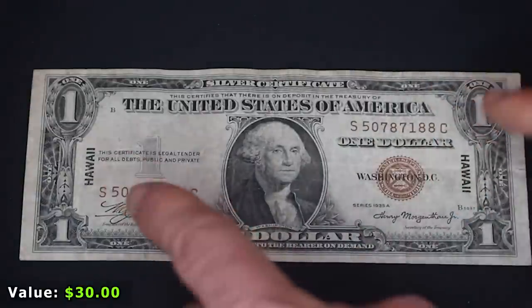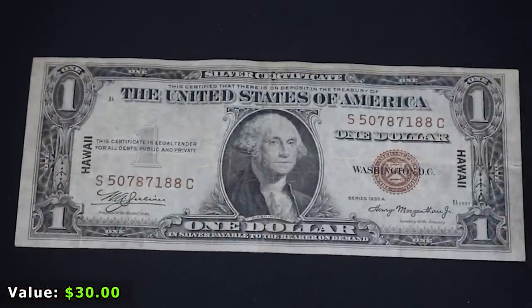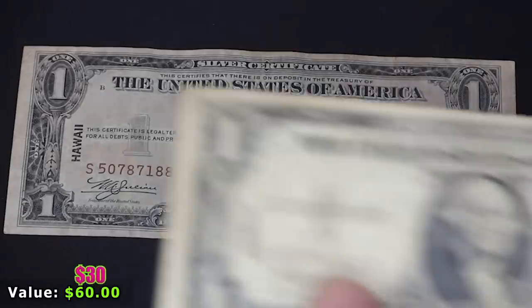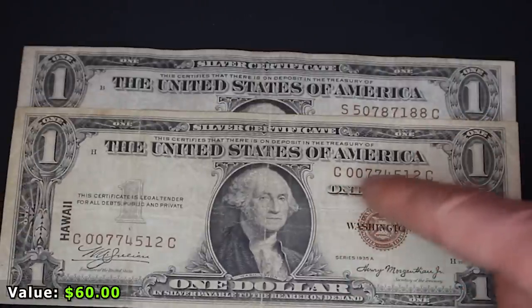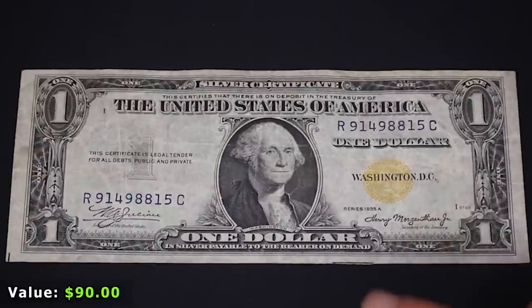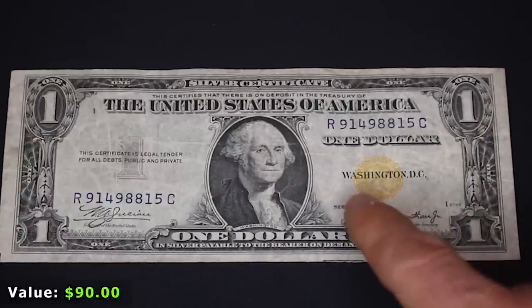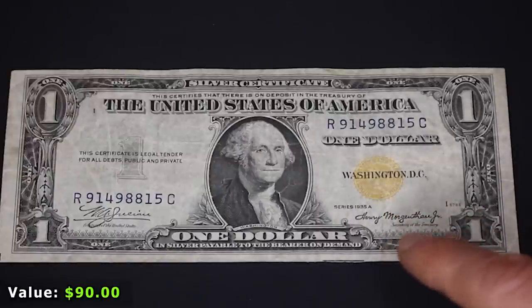This is a real piece of World War II history you can hold in your hands, and these are really desirable but not that expensive. This one isn't in as good condition as the one already in my typeset, so it'll be for sale. The next note is another Hawaii overprint with a slightly cooler serial number — 007. After that is the North Africa 1935 silver certificate. Just like the Hawaiian note, this used a yellow seal instead of blue so it could be easily identified and demonetized if Axis powers took over the North African theater.